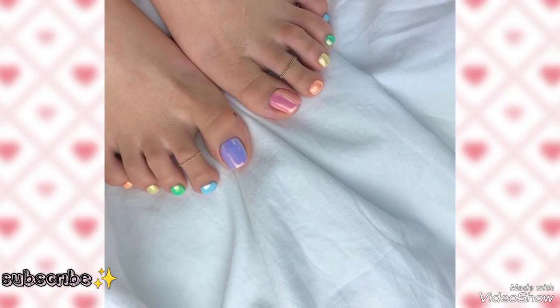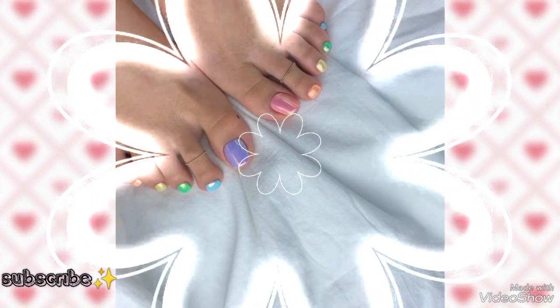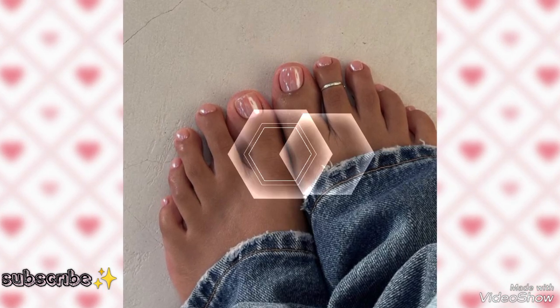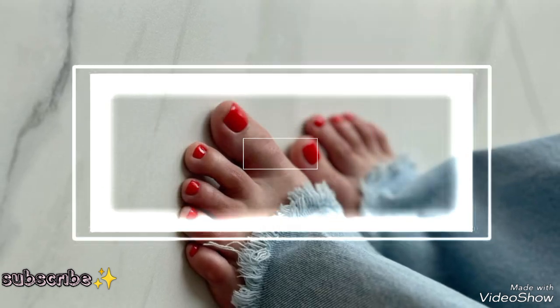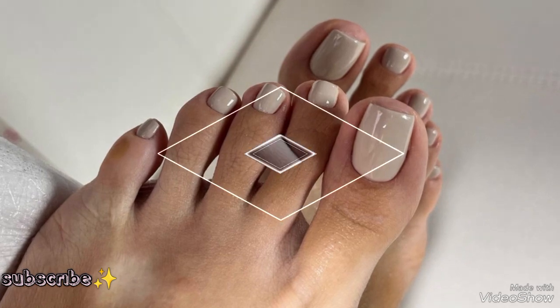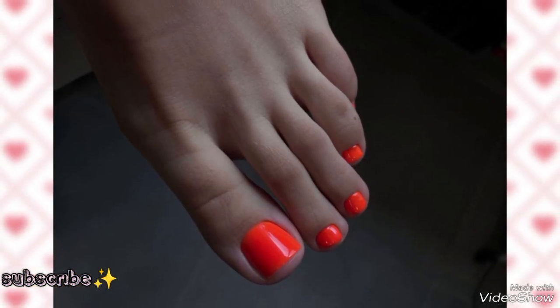I hope you guys are really liking and enjoying this amazing video and very new collection of toenails. Here again we have pink toenail pedicures and bright red toenails. If you guys are new on my YouTube channel, don't forget to subscribe and like my video. You can also try these pedicure nails at your home.